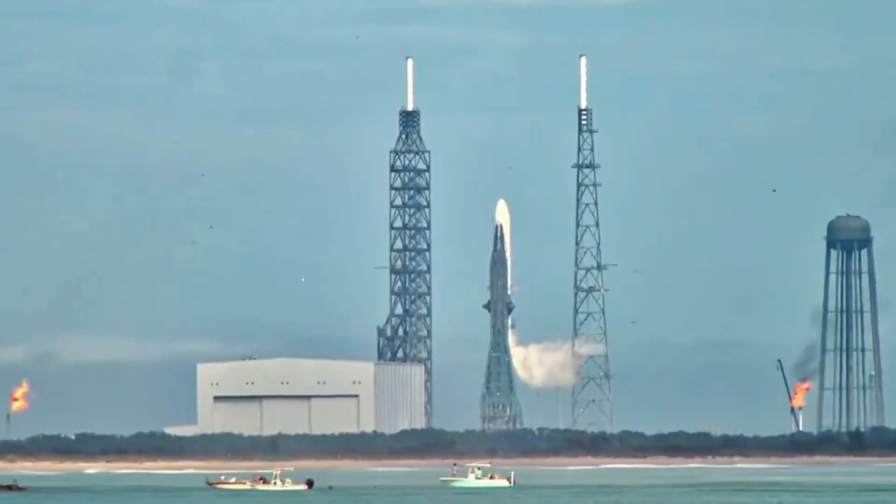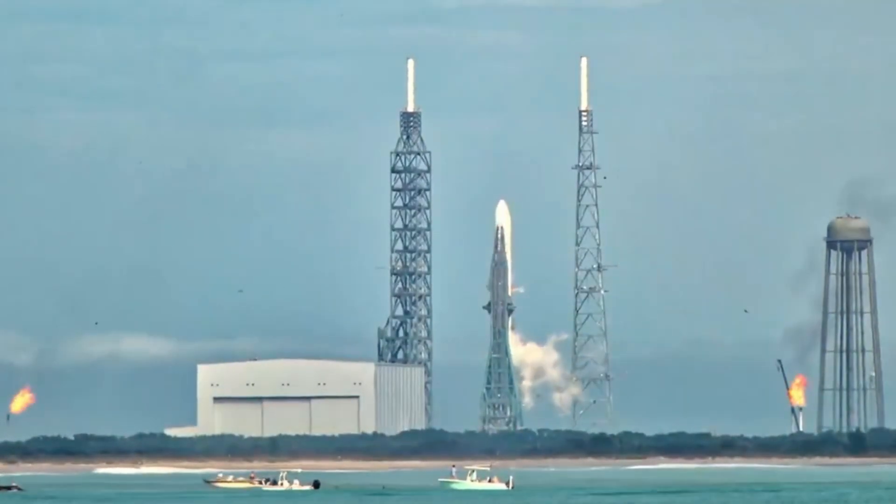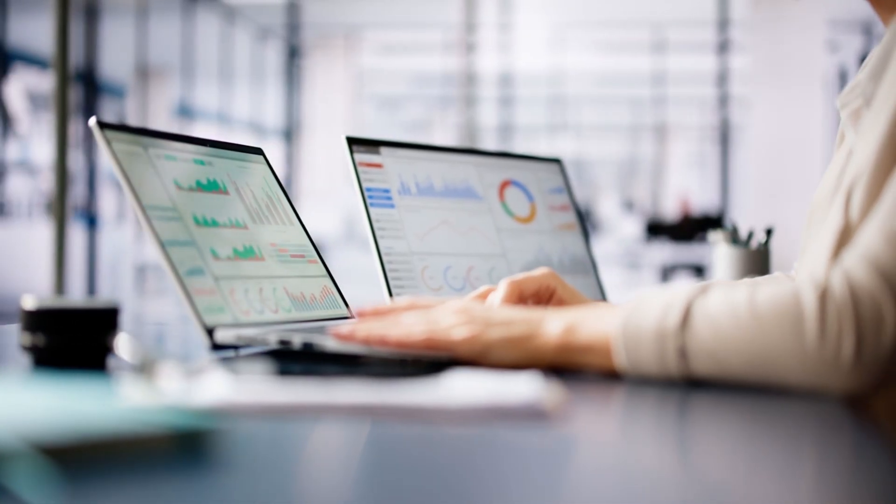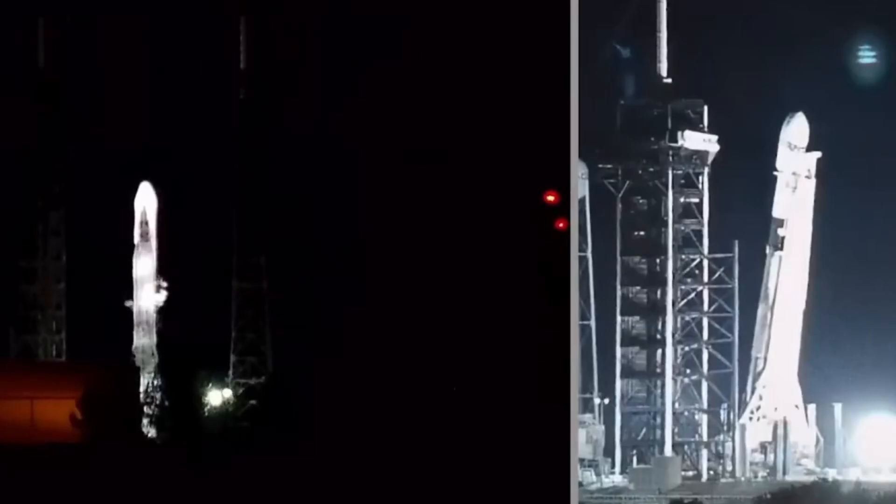From the ground to the air, our exclusive multi-angle coverage captures every detail of this historic test campaign. As the aerospace industry watches closely, we're bringing you unprecedented access to these critical preparations for New Glenn's upcoming maiden flight.